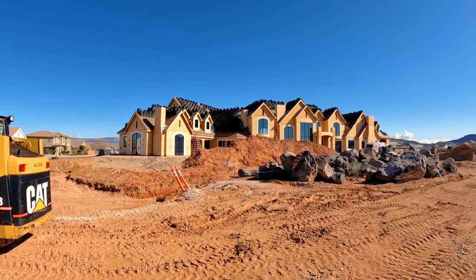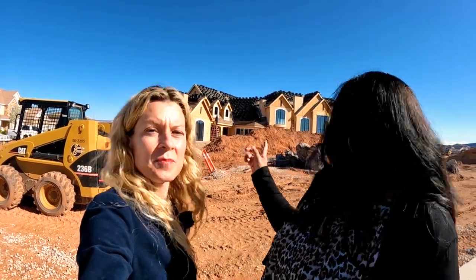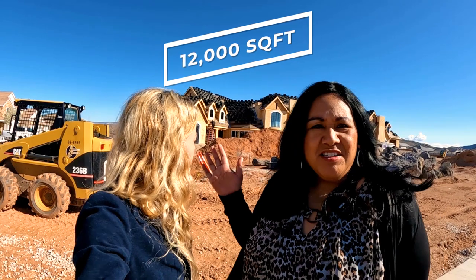Here we are in the middle of Washington Fields, standing in front of a giant house that's being constructed right now. We just wanted to use this to show you what's happening here — you will see these giant houses popping up. We'll show you one on this tour that was actually in the Parade of Homes. This one right here, I bet it's probably maybe 12,000 square feet. So if you're looking for 12,000 square feet, we have it in Washington Fields — or as everyone says, St. George.